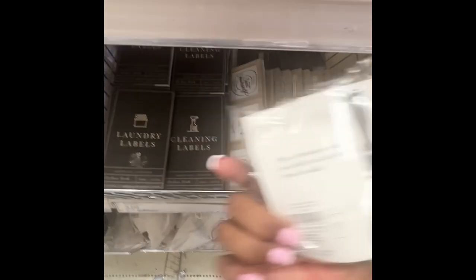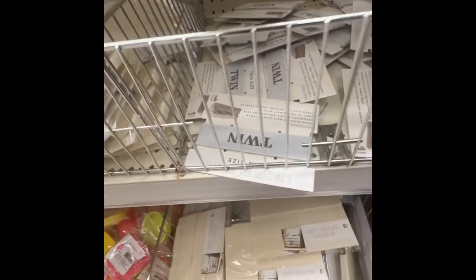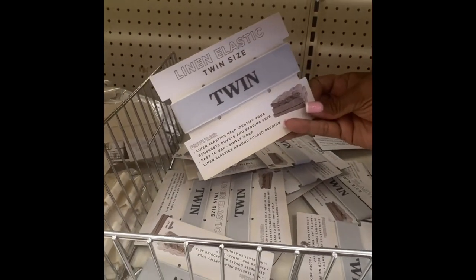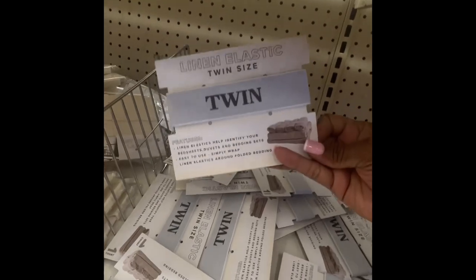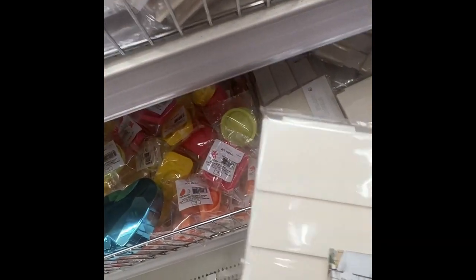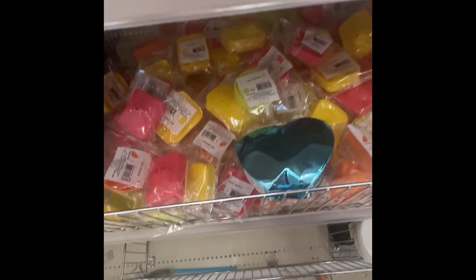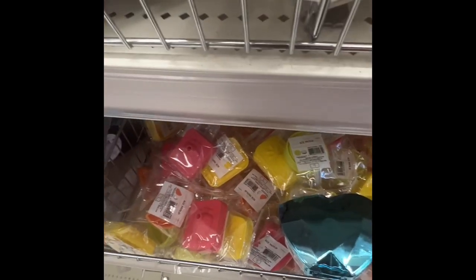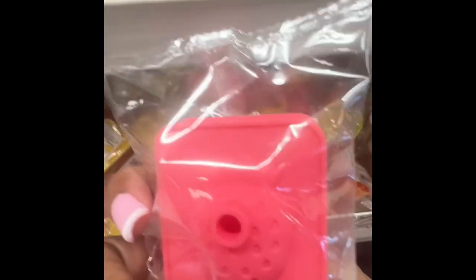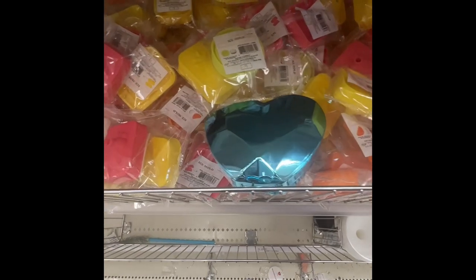They have a little funnel for one dollar. A twin-size linen elastic for a dollar. Dry erase labels for a dollar — nice stuff for a dollar. This is an ice mold — they have a strawberry shape and a pineapple shape. These are all a dollar.